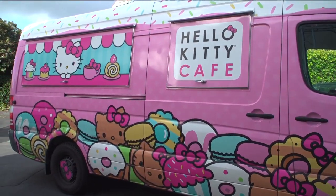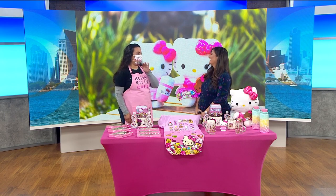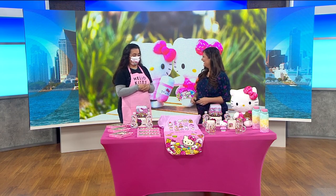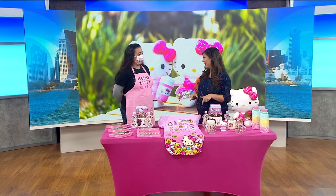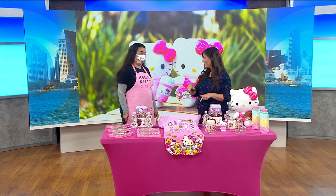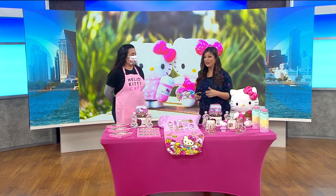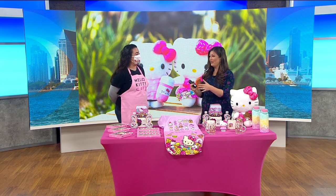The tour starts on the West Coast and the East Coast — they have two trucks that cover the United States. They'll be in San Diego for the next couple of weekends. This Saturday they'll be at the Otay Ranch Center. There's also the Hello Kitty Cafe in Irvine where people can get drinks and other treats.